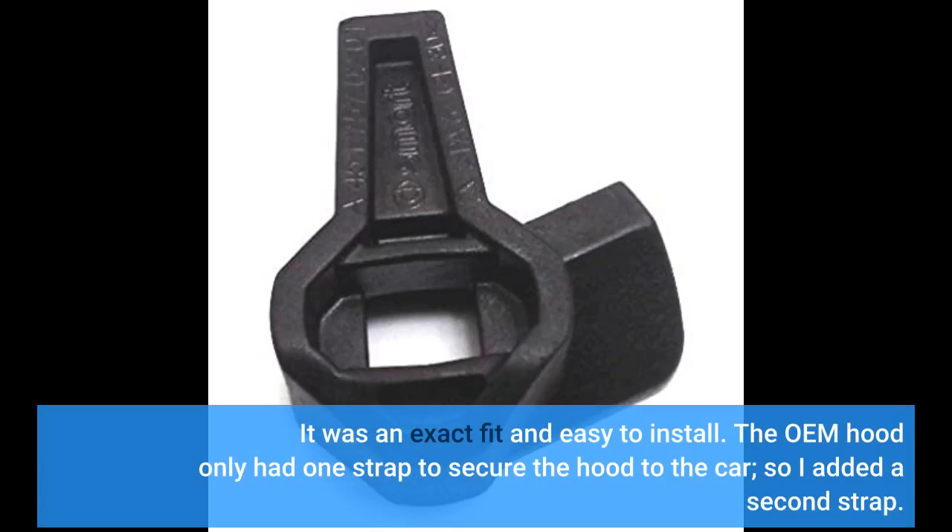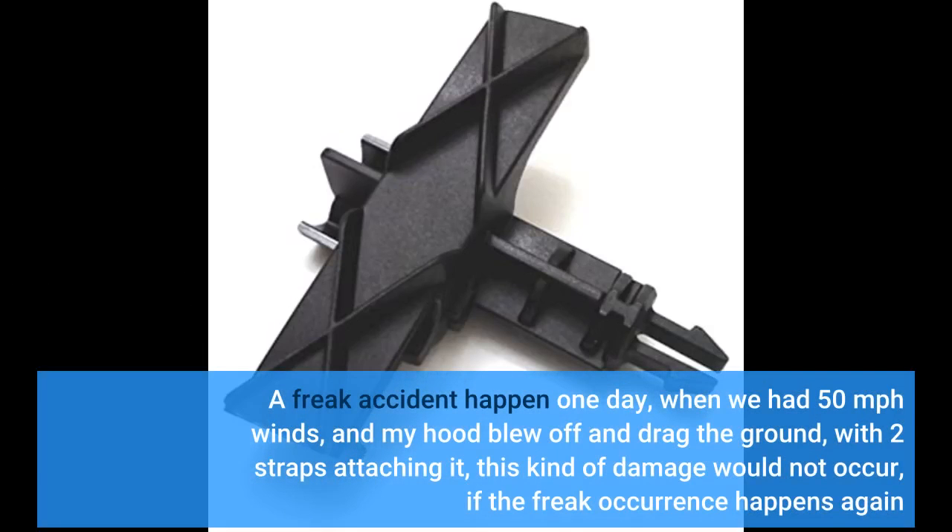The OEM hood only had one strap to secure the hood to the car, so I added a second strap. A freak accident happened one day when we had 50 mph winds and my hood blew off and dragged the ground. With two straps attaching it, this kind of damage would not occur if the freak occurrence happens again.